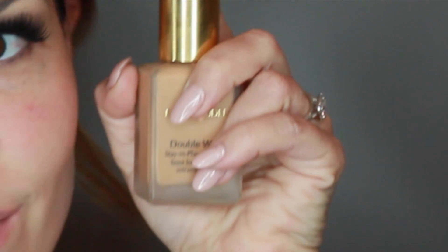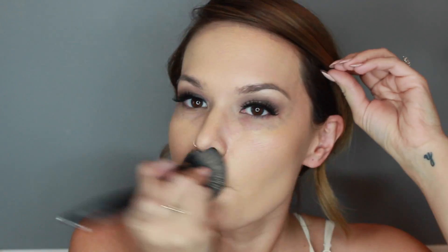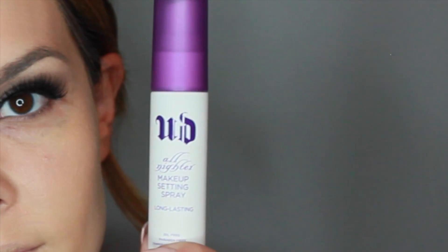Taking Estee Lauder's Double Wear, we're going to put that onto the skin with a stippling brush — just pack it on and then use circular blending motions. I like to set my foundation with a makeup setting spray, especially on days where you really want your makeup to last. I'm using Urban Decay Makeup Setting Spray, the all-nighter one, and then I'm just going to blend that in with my Beauty Blender. Make sure your Beauty Blender is damp whenever you use it.